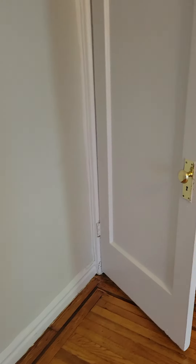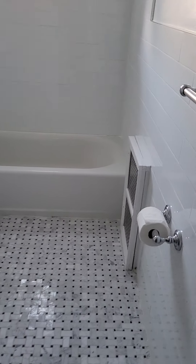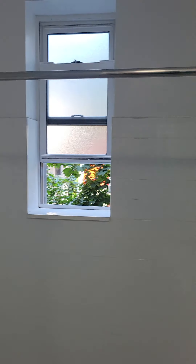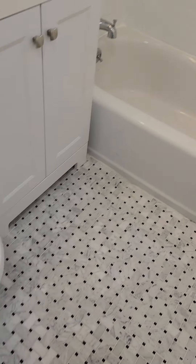Last but not least, a brand new renovated bathroom. Shower tub, new vanity, nice lighting, tiled floors. Beautiful.